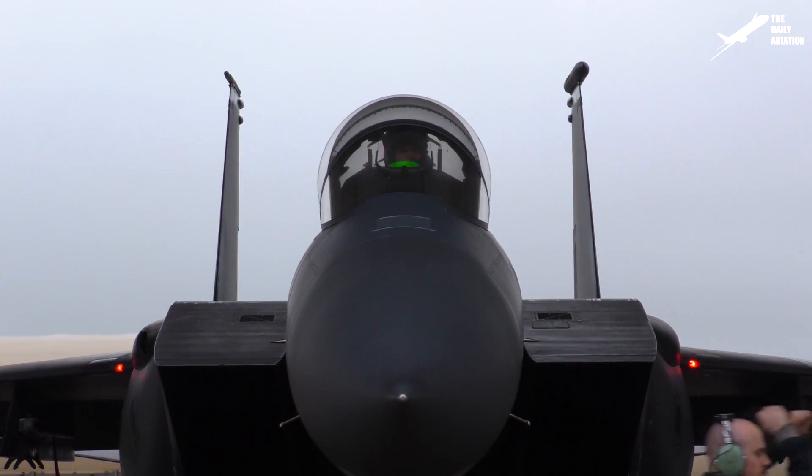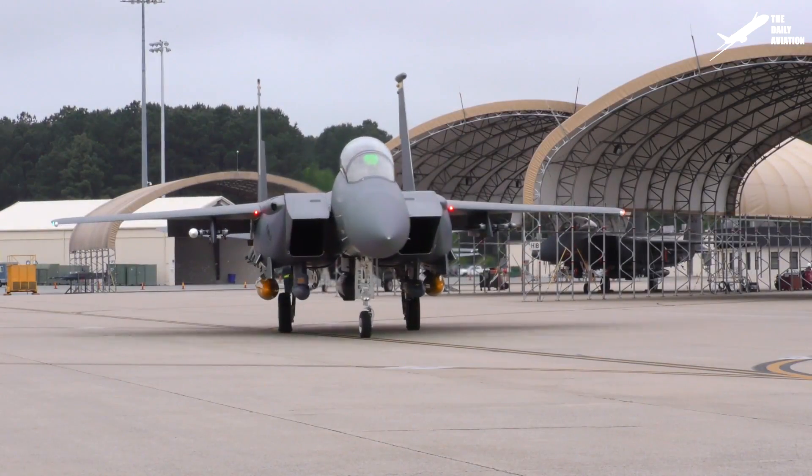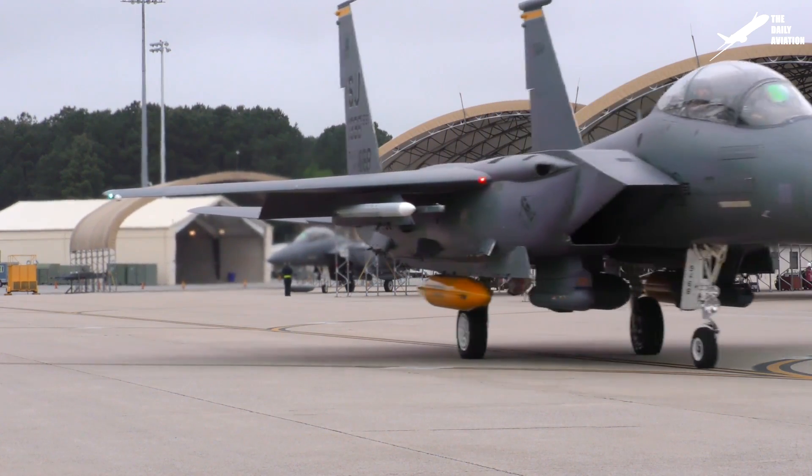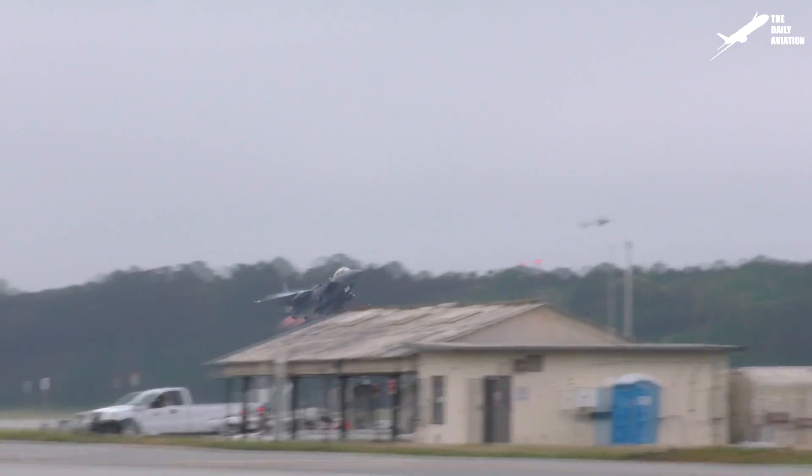This prototype also helped develop the F-15E Strike Eagle, a derivative version of the F-15 Eagle optimized for ground attack, and it entered service within the U.S. Air Force in April 1988.